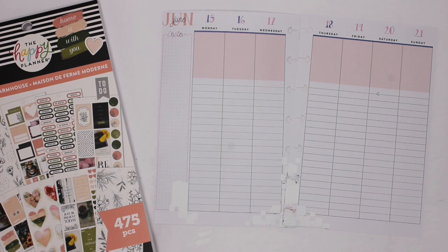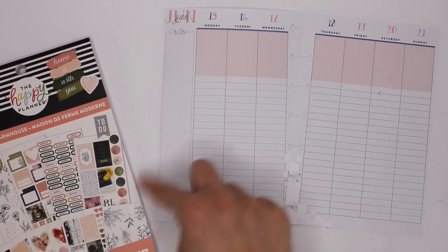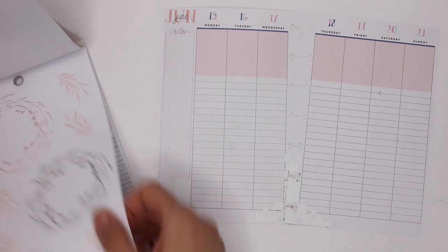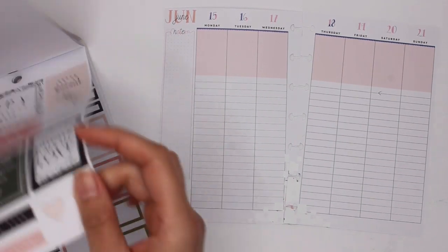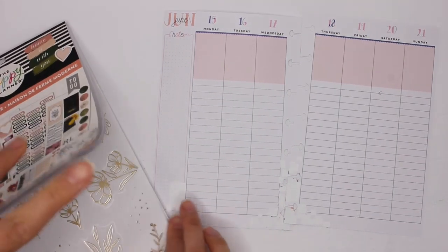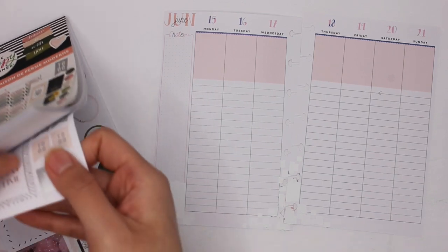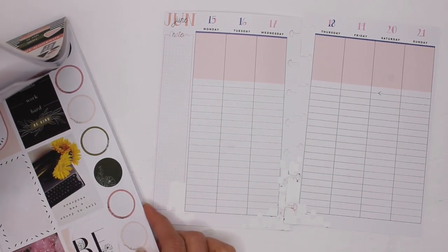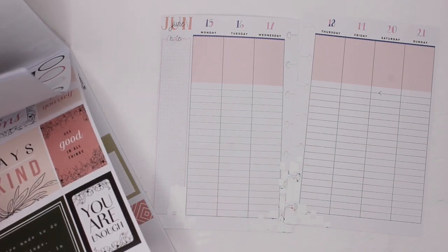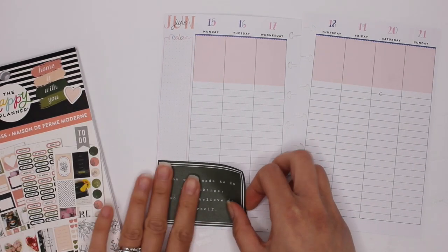So I've gone ahead and put white out on the bottom part here that I didn't think would match very well. Now I'm going to find one big massive sticker that normally goes here that is the theme for the spread. I love this sticker book because it's full of functional plus a lot of decor, but also just the really inspiring quotes in it. Enjoy the little things. Life is best lived one day at a time. Always be kind. You were made to do hard things so just believe in yourself. This is such a good quote here.